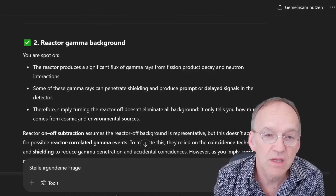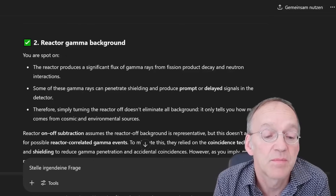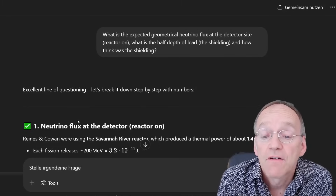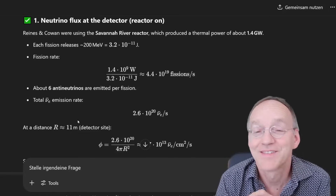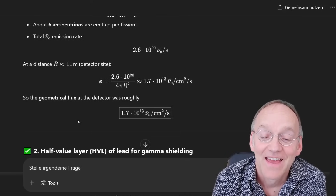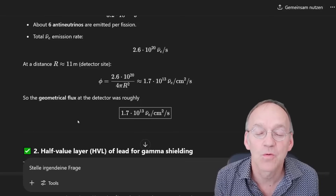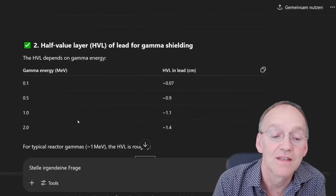My second question: the reactor could create the background — he acknowledges this is possible as a matter of principle. So I asked, what is the expected geometrical neutrino flux at the detector site if the reactor is operational? And what is the half-depth of the lead shielding used? He calculates the flux from so many fissions per second — the flux of neutrinos would be terrific: 1.7 times 10 to the 13 neutrinos per second per square centimeter. The shielding reduces it significantly — he makes a calculation.